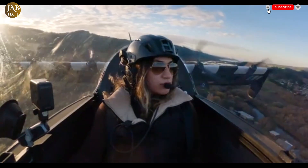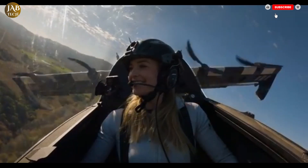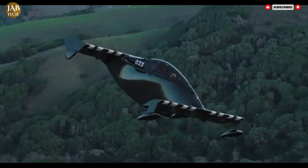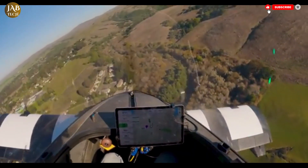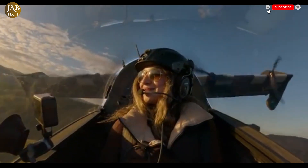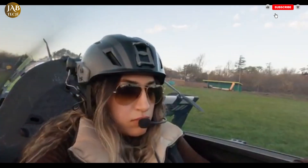One of its standout features is its ability to take off and land vertically, meaning it requires no runway and can operate from open fields, driveways, or backyards, greatly expanding its usability in both rural and semi-urban areas. The Blackfly is equipped with front and rear propellers and a tilt-wing configuration that allows it to transition seamlessly from vertical takeoff to forward flight.